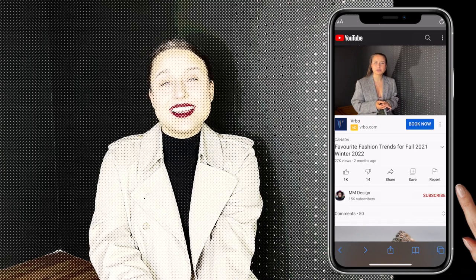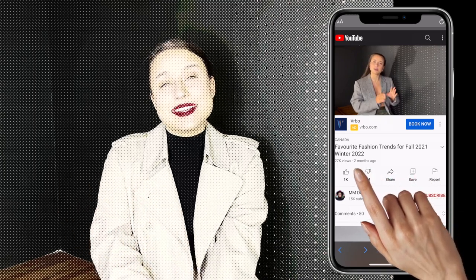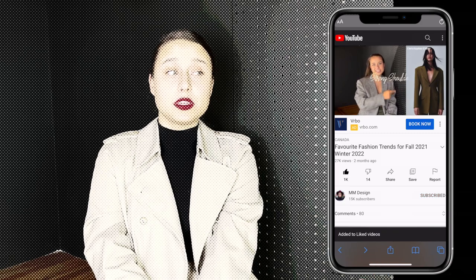If you're enjoying this content so far and you'd like to support my channel, all you need to do is hit that like button, subscribe if you're not already, and maybe leave me a nice comment down below. Thank you.